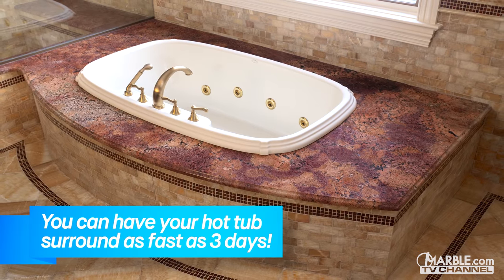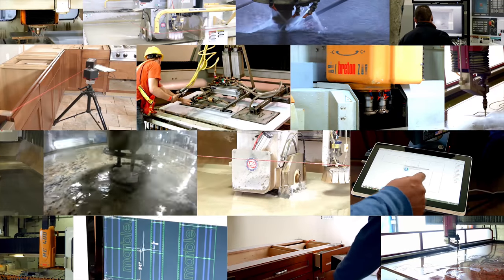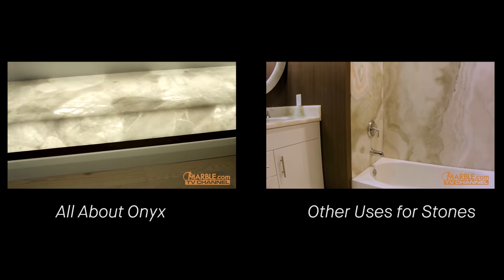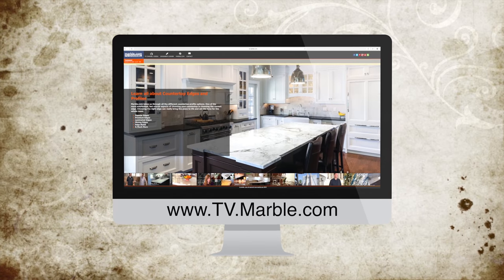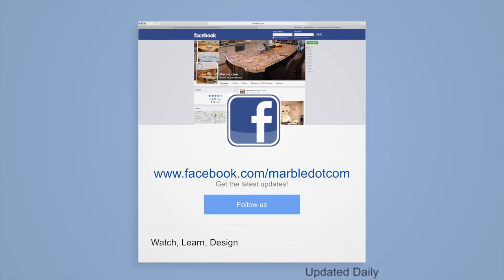Thank you for watching. Marble.com is the world leader in natural stone fabrication technology. For related videos, please follow the links on the screen. For more information, please visit marble.com. For more videos, tune into tv.marble.com. And don't forget to like us on Facebook at facebook.com/marble.com. Thanks for watching.